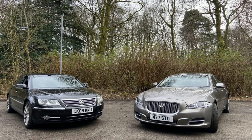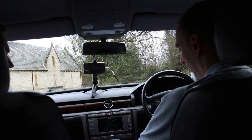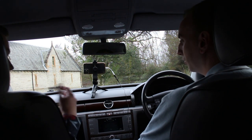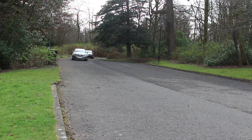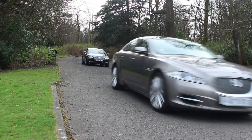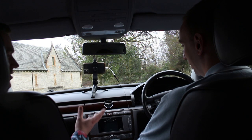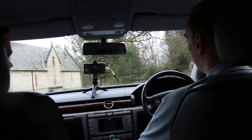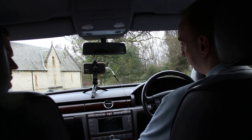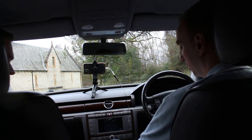The car is currently up for sale on AutoTrader, Gumtree, and Facebook Marketplace — links in the description. It's on for less than Liam paid, with just 73,500 miles on the clock, well under the 100k mark. You can find examples online with two or three times that mileage, and because the car is so over-engineered it just keeps going.